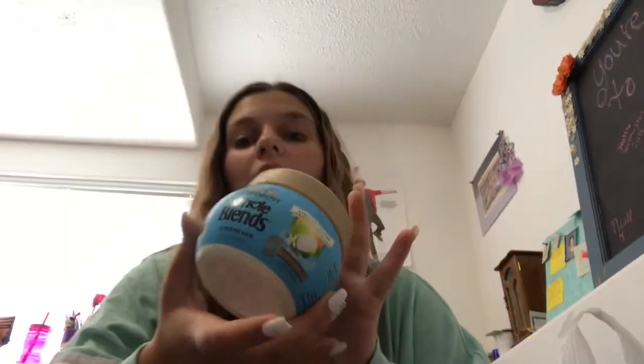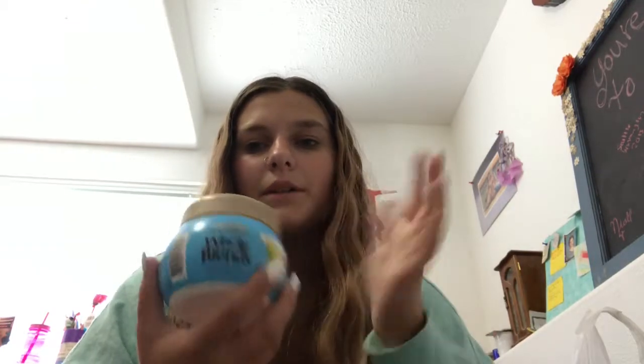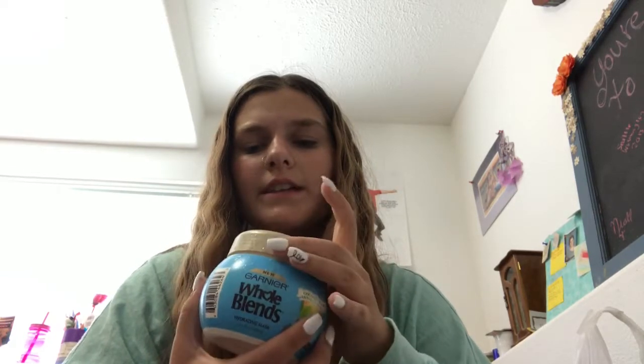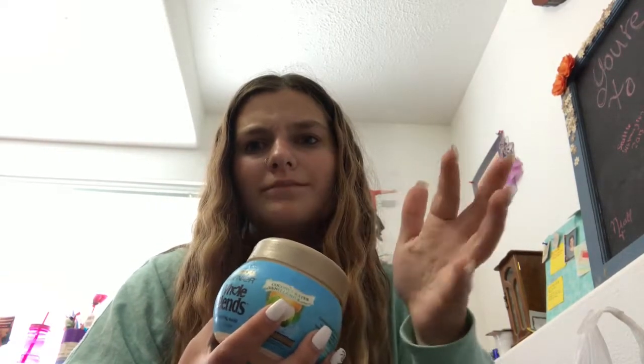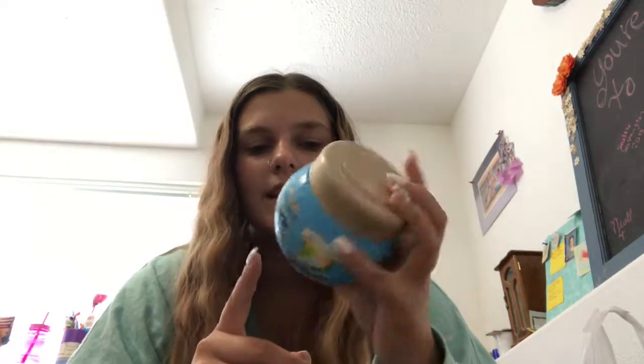This is the Whole Blends Hydrating Mask — the Coconut Water and Vanilla Milk one. This was a good product. It was a little watery, but it did what it said it would. It got really watery because when you open the jar in the shower and scoop it up, you can't immediately close the lid, so I think water got into it. It didn't last very long though, because I was using it as almost an everyday conditioner. There's 10 ounces in here.